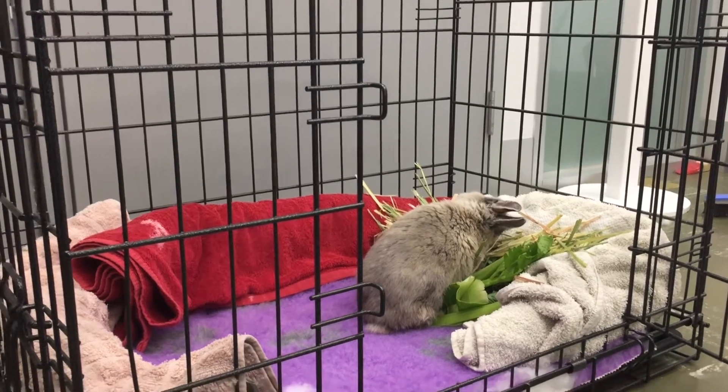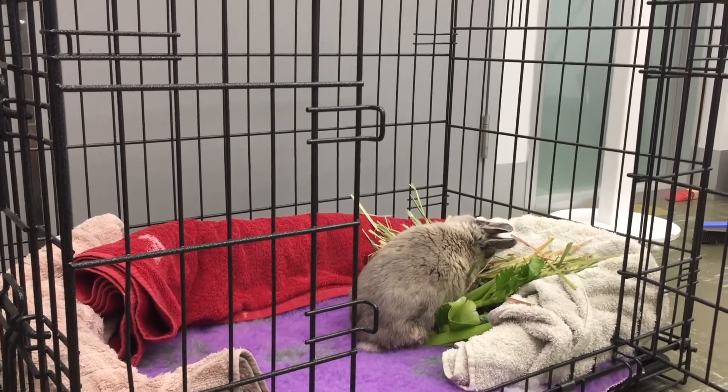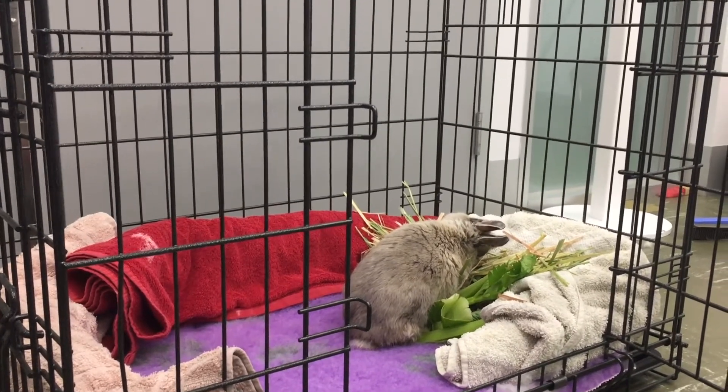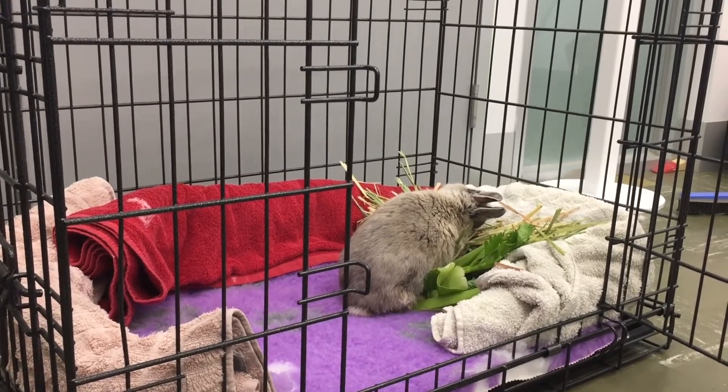Hi, it's Dr Lizzie here. I've just set up a little cage to show you all what you need for your head tilt rolly bunnies. This little guy has a head tilt and has been rolling a lot at home and he's in today for a checkup.